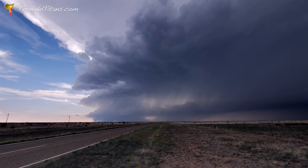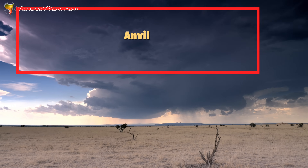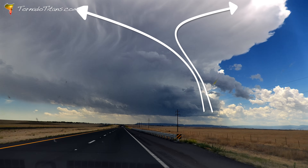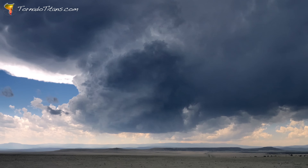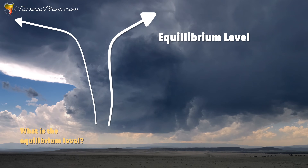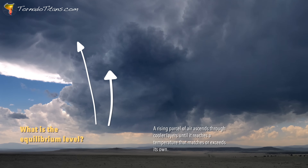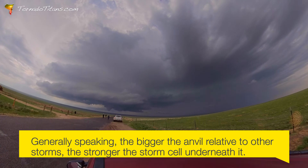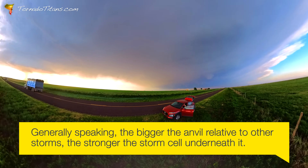When a supercell's updraft reaches what is known as the equilibrium level, it's like the cloud has reached its ceiling — it's topped out. But instead of stopping, all that energy spreads out into a massive anvil cloud that can tell forecasters a whole lot about the storm's health and strength. The anvil forms as the storm's updraft hits the equilibrium level, the point when a rising current of air finally hits a layer where the temperature is the same. With nowhere else to go, the air spreads out horizontally, creating that iconic flat cloud layer — the storm's footprint on the upper atmosphere. The bigger and bolder the footprint, the stronger the storm underneath.